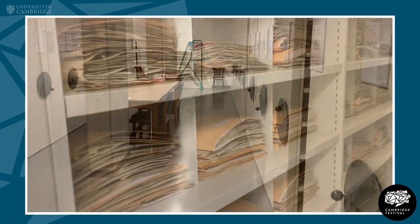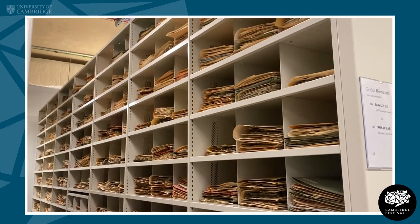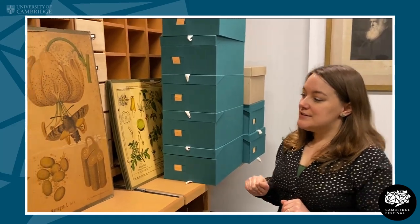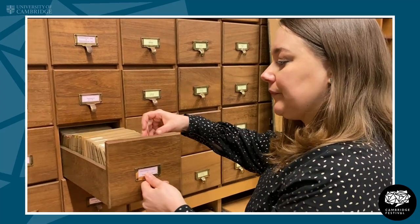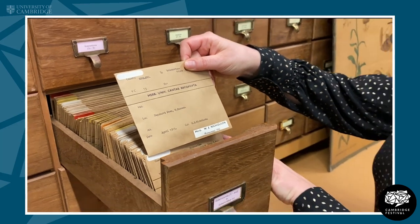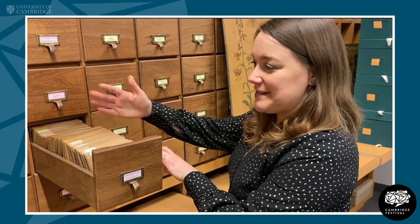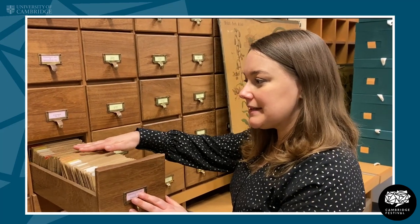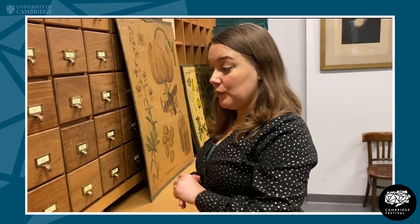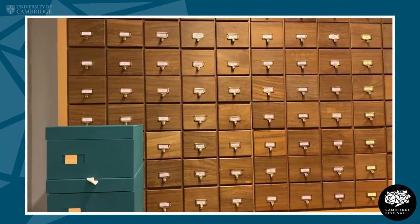The specimens are laid out in geographic areas and we also have quite a few separate collections associated with particular individuals — so the Darwin specimens are kept separately, for instance, and Oliver Rackham's Herbarium is kept separate. Around the outside of this part of the room we have drawers filled with packets containing small specimens, with collection information on the outside. This is particularly used for bryophytes — mosses, liverworts, hornworts — and also lichens, micro fungi, and other taxa.